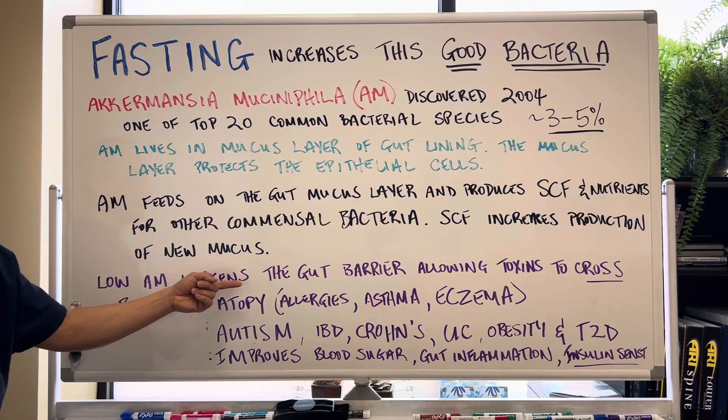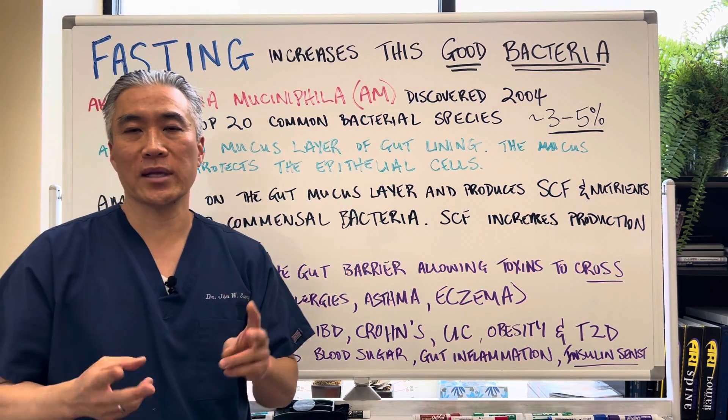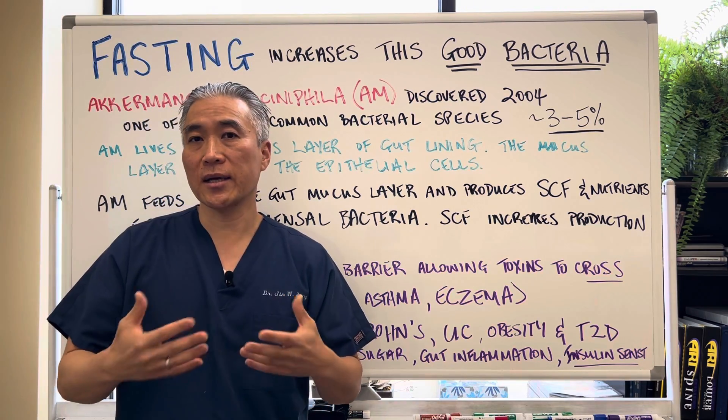Low AM weakens the gut barrier, allowing toxins to cross. This is the classic example of what they call leaky gut, intestinal permeability, or gut dysbiosis.